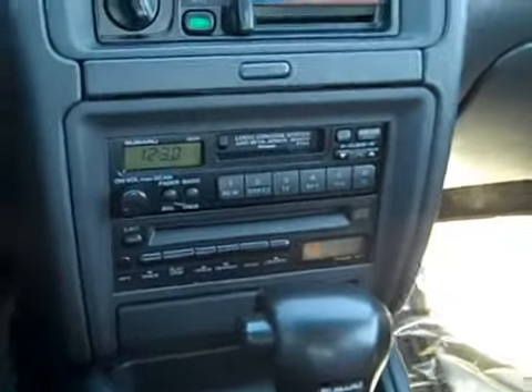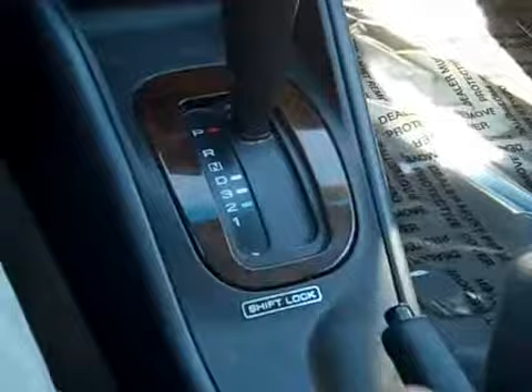It has nice cold AC, CD and cassette player — you might actually be able to go back and play your Vanilla Ice cassette. It has nice little wood trim, the sunroof, and cruise controls on the stalk. This is a very, very clean 1997 vehicle.